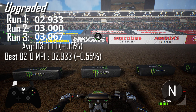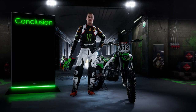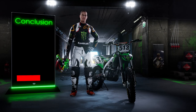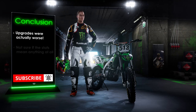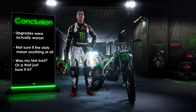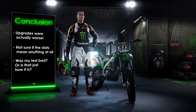So if you look at this, the upgraded bike parts were actually slower — 1.15% slower. The average... yeah, what's the conclusion? It looks like it doesn't make any difference at all. The upgrades were actually worse than stock, and I'm not sure if that means the stats mean anything at all. Was my test bad or is that just the way it is? Probably if I did a hundred tests, it'd probably be pretty close.